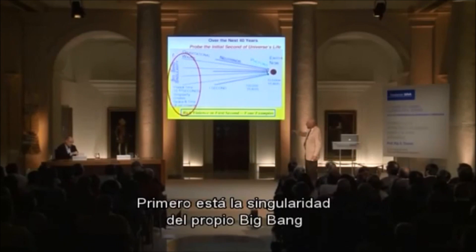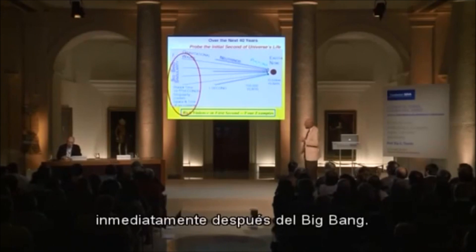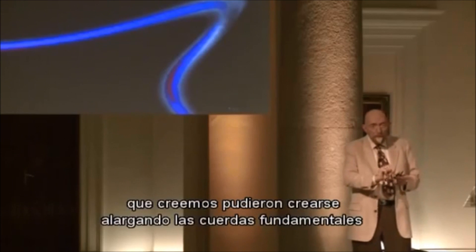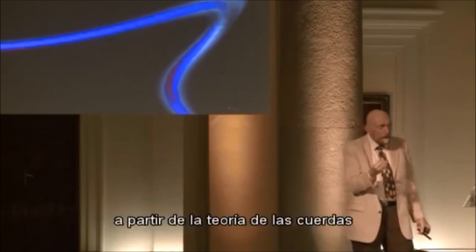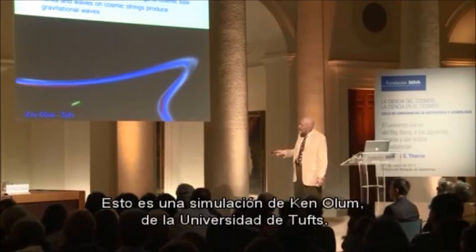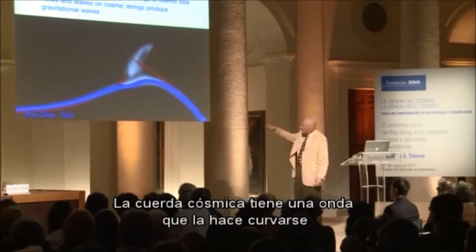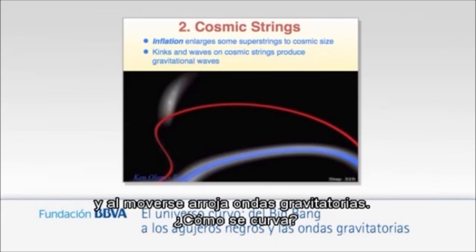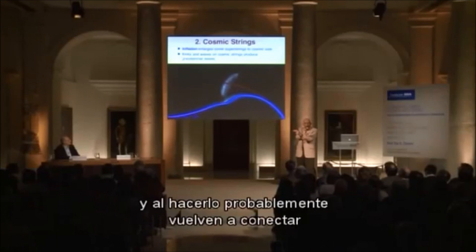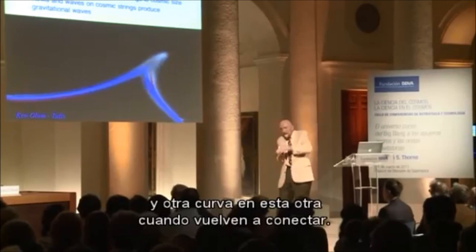The first target is the Big Bang singularity itself and the inflationary expansion of the universe immediately after the Big Bang. The second target is cosmic strings — which may have been produced by enlarging fundamental strings from string theory during the inflationary expansion. This is a simulation of a cosmic string that has a kink, or bend, in it, and it throws off gravitational waves as the bend moves. Strings would run into each other, collide, and reconnect with high probability, creating bends in each string.